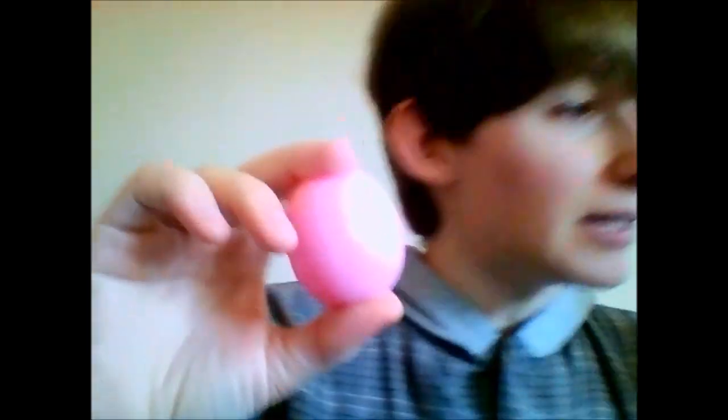Hey guys, I'm back with the next of the Revo Valentine's Day collection reviews. This one is the Pink Frosted Cupcake, I think was the name of it.